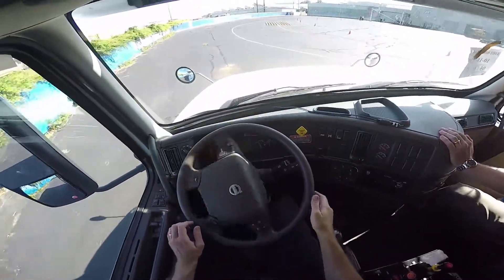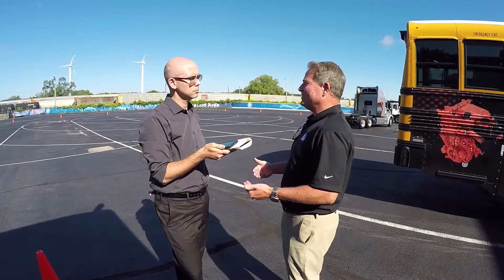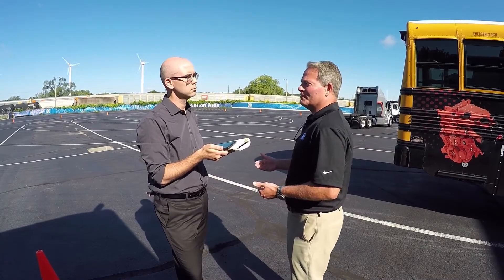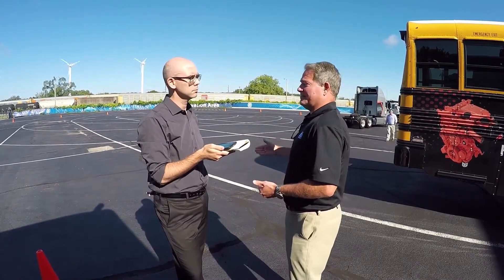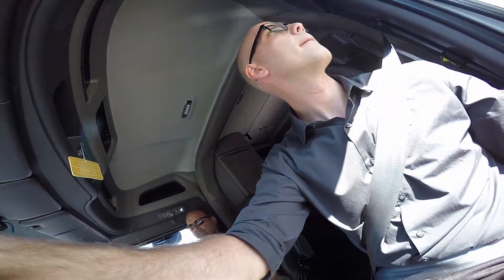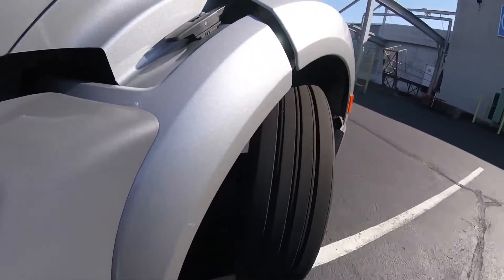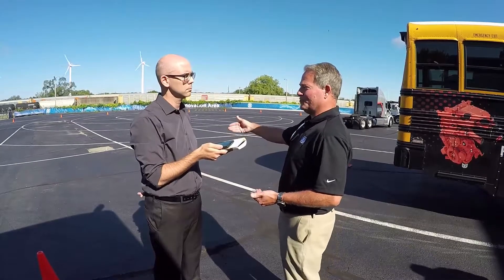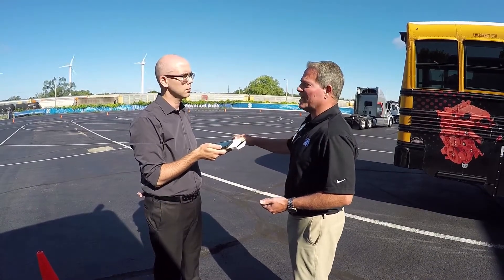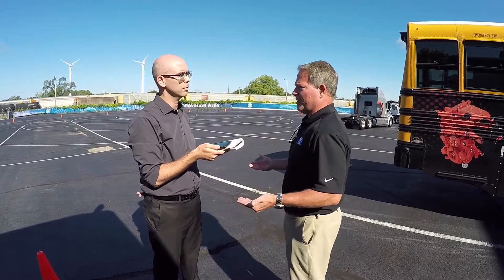What we typically see is that an experienced driver will notice a difference, and as he notices what it does for him, he'll become accustomed to it and really start to like it. If we have a vehicle transported across country for a show or something like that, the initial experience of the driver is like, 'okay, a new technology,' but by the time he's finished driving for those few days, he'll go, 'I really like that, I want that on my next vehicle,' because he realizes what it does for him in so many aspects.